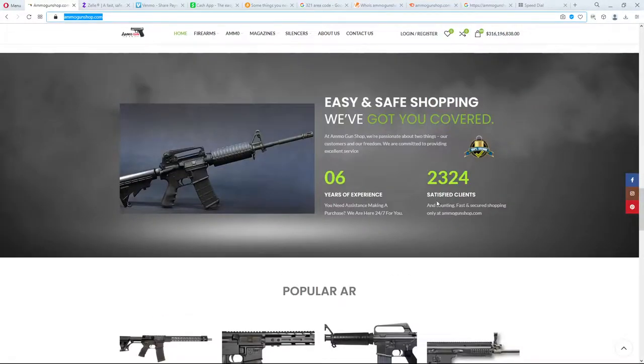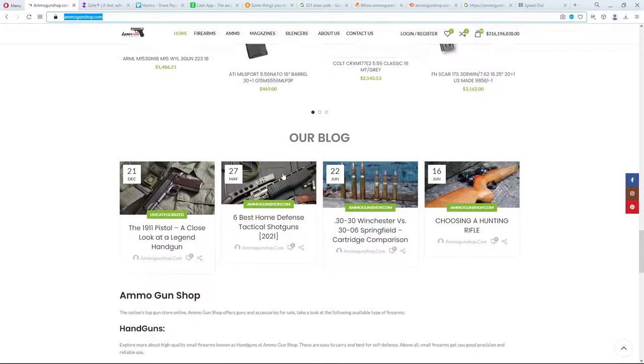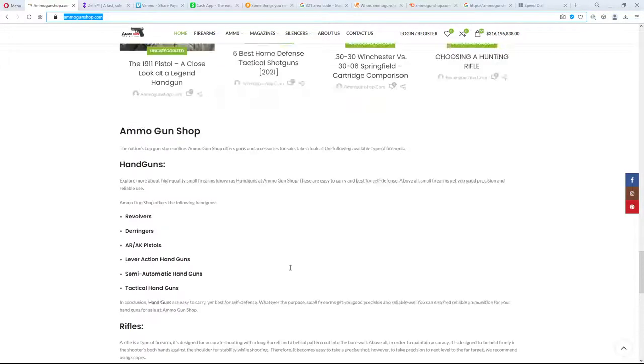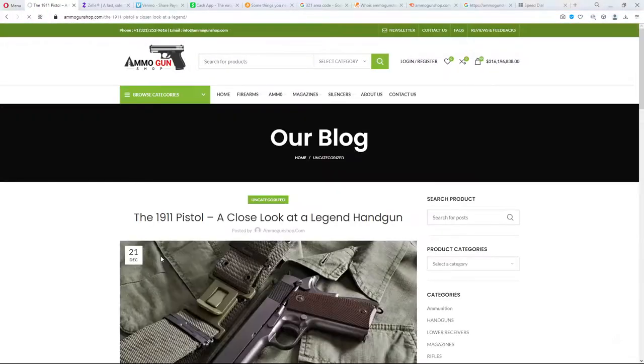I also don't believe there are any satisfied customers — we'll get to that later. They've got some blog posts, and down here is the footer with PayPal, Apple Pay, Zelle, Cash App, Venmo. Whenever you see this on a website and they don't take credit cards, don't take cash, and don't want to see you in person, it's probably a scam. There are about 1,800 of these scam websites that have been started during the pandemic.